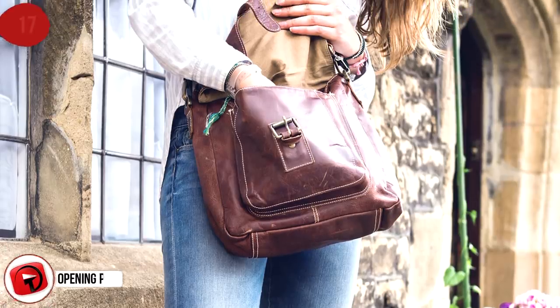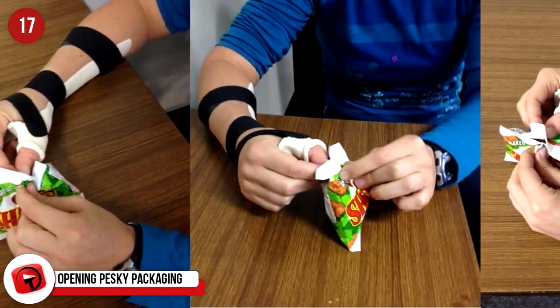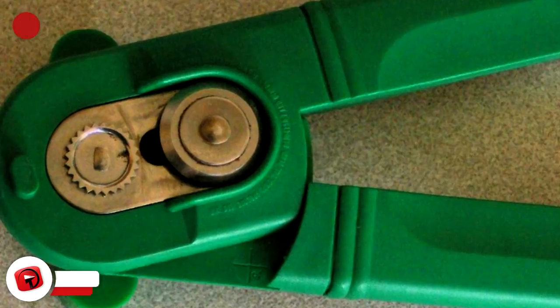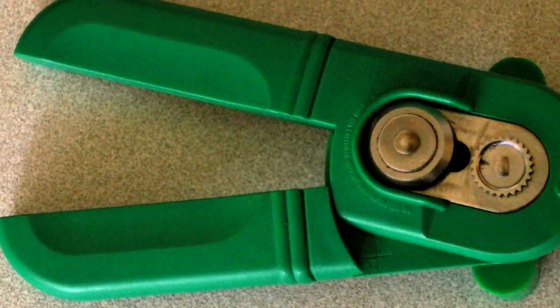Opening Pesky Packaging. We all know the struggle. You go to a store, get what you need, then get to the car and can't open it. You get home and proceed to destroy your scissors and your hands trying to get into your purchase. If you had just grabbed a can opener right when you got home, you wouldn't be dealing with cuts and scrapes. Just use the can opener along the side of plastic packaging and then open it right up. Don't you wish you would have known this years ago?